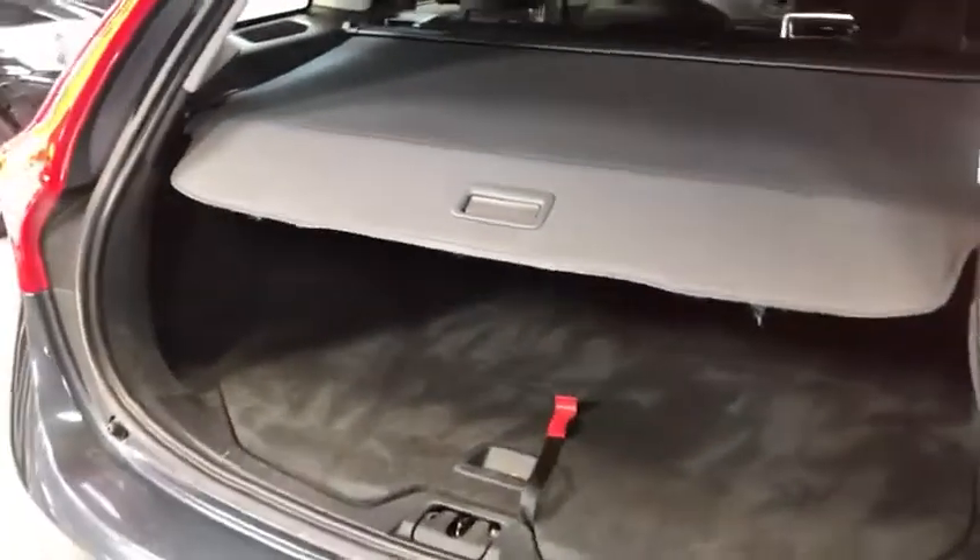It's a 2014 plate. The boot is lovely, and it comes with a good old parcel shelf as well. How splendid. The interior is cloth, in excellent condition.